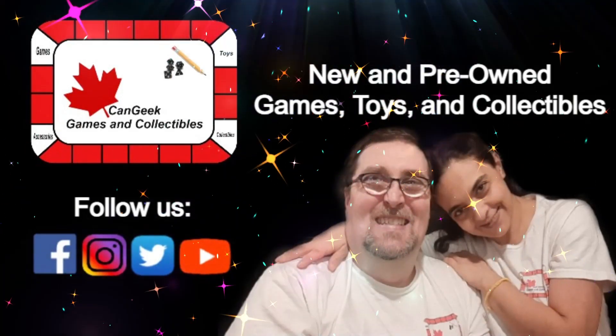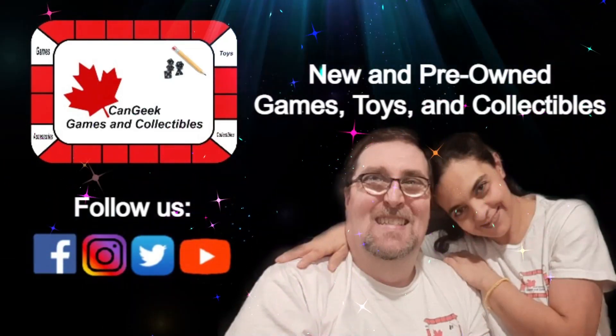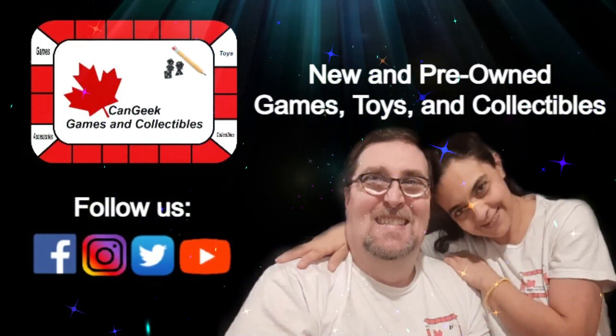Welcome to Cangeek Games and Collectibles, where we share our love of fandom while promoting new and pre-owned games, toys and collectibles, available for purchase from cangeek.com. Everyone, how's it going? It's Scott here from Cangeek Games and Collectibles. Welcome as always to the Cangeek YouTube channel.